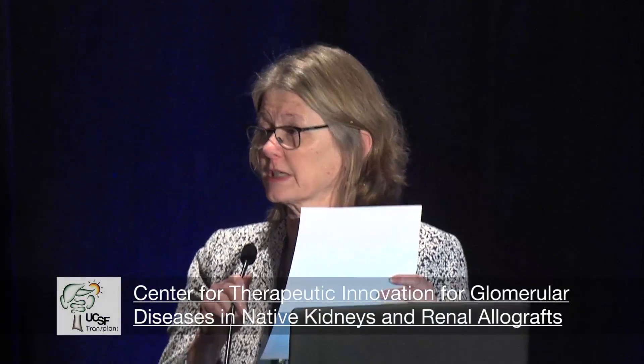Dr. Shouji is going to talk to us about the Center for Therapeutic Innovation for Glomerular Disease in Native Kidneys. I encourage you all to stay to the end — I've got several important announcements to make. Dr. Shouji's presentation will be relatively short.